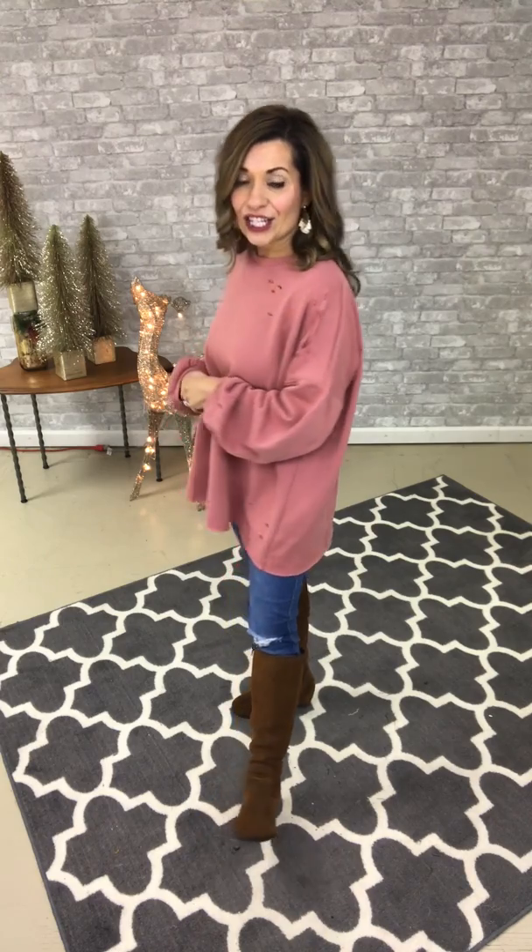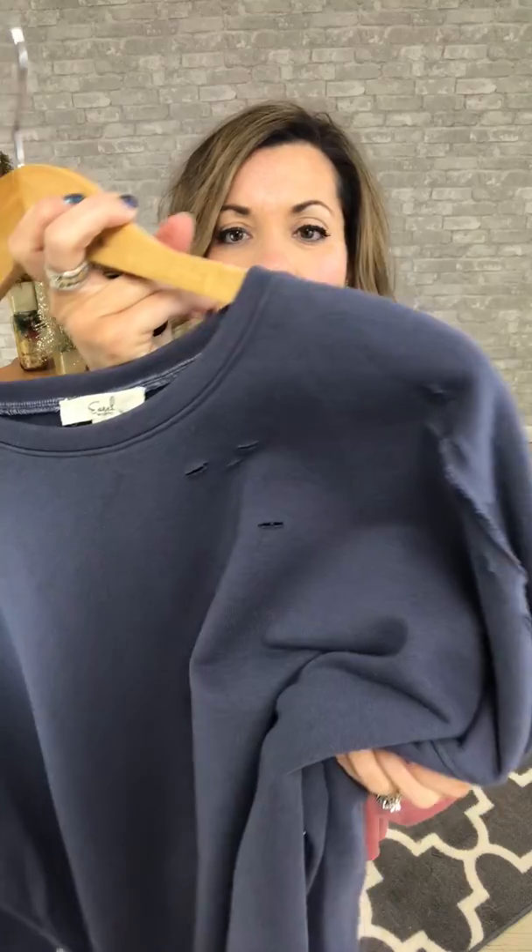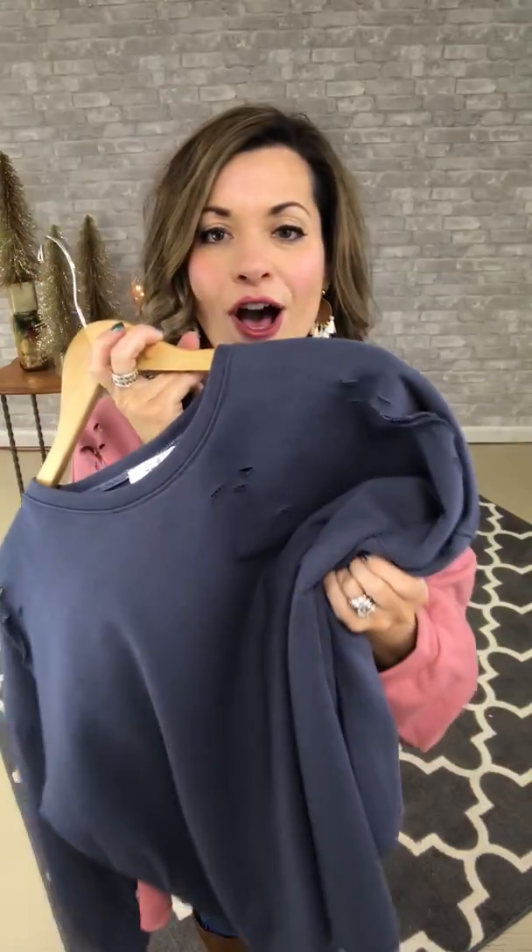This one comes in small, medium, and large. I am wearing it in the small and I do feel like it fits true to size. It also comes in two colors — I'm wearing it in the rose, which is this beautiful mauve color, and then it also comes in slate, so I'm going to get a little bit closer so you can see the color on the slate.